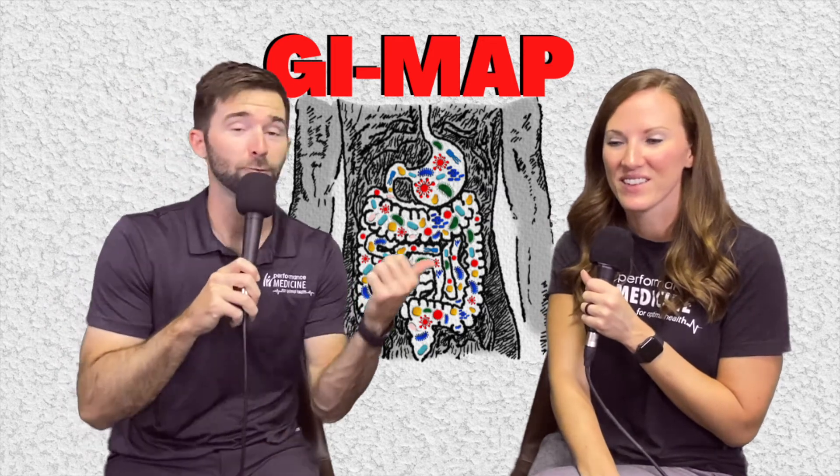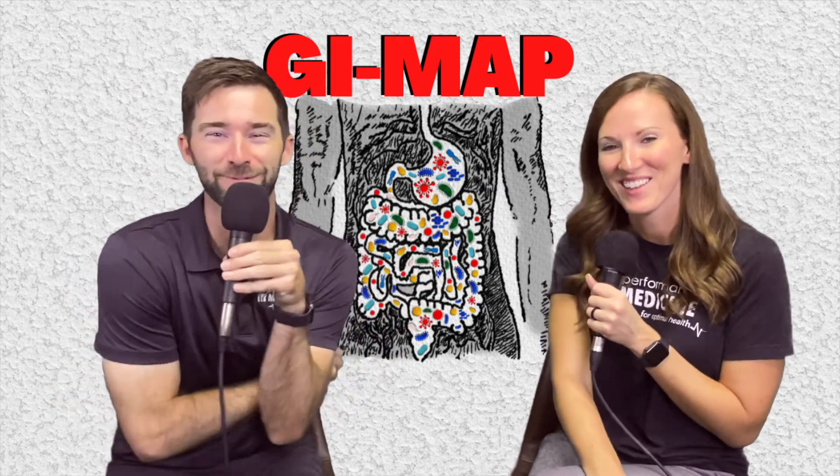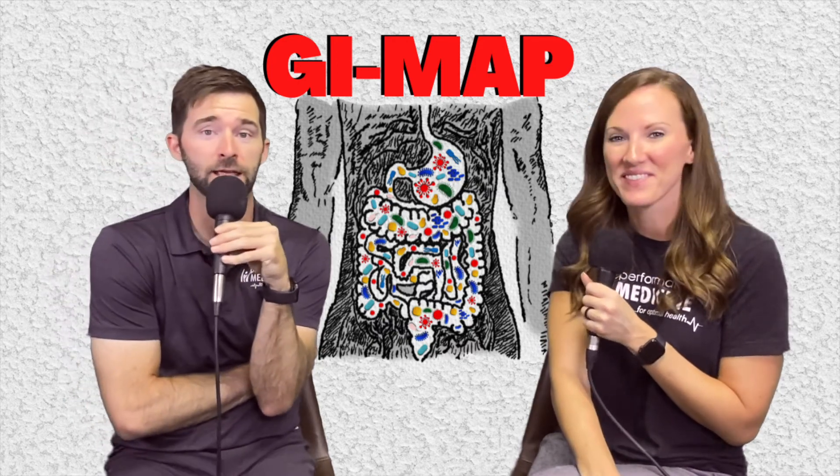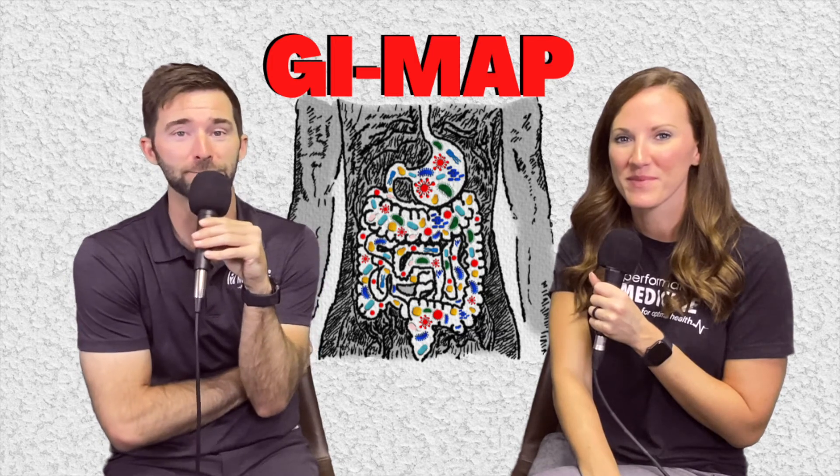The GI MAP — explained! Robin, thank you so much. Thanks to all of you for hanging out with us. You name it, we explain it. We'll see y'all next time.